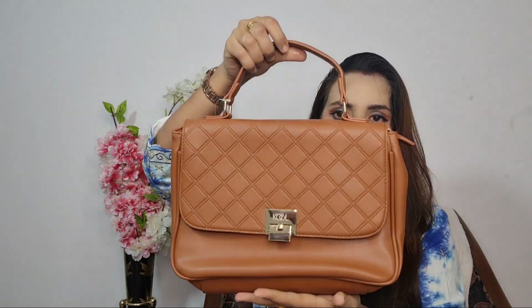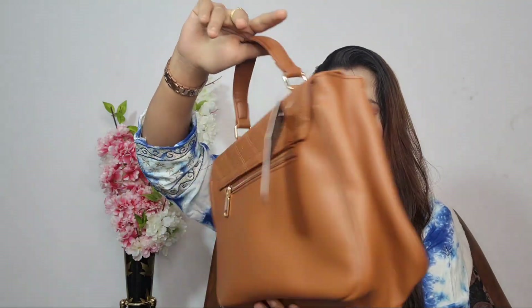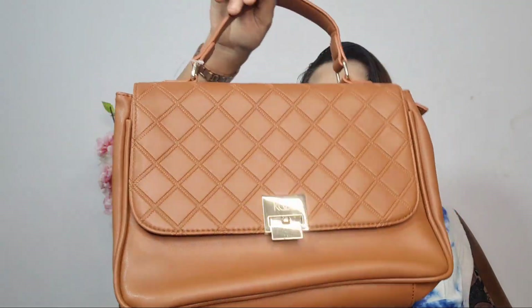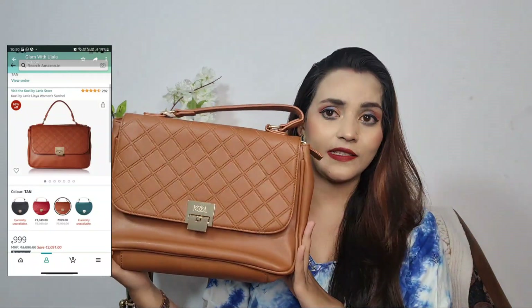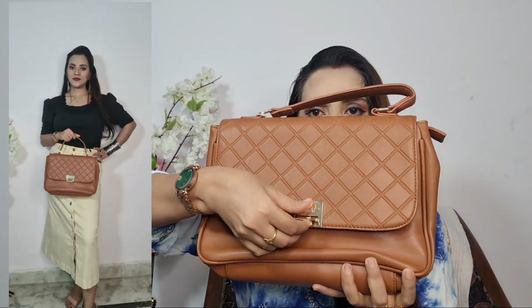The first thing I am going to share with you is a handbag. It is very beautiful, in a tan brown color. This bag is very affordable and the price is very cheap. It is a very nice and classy bag.